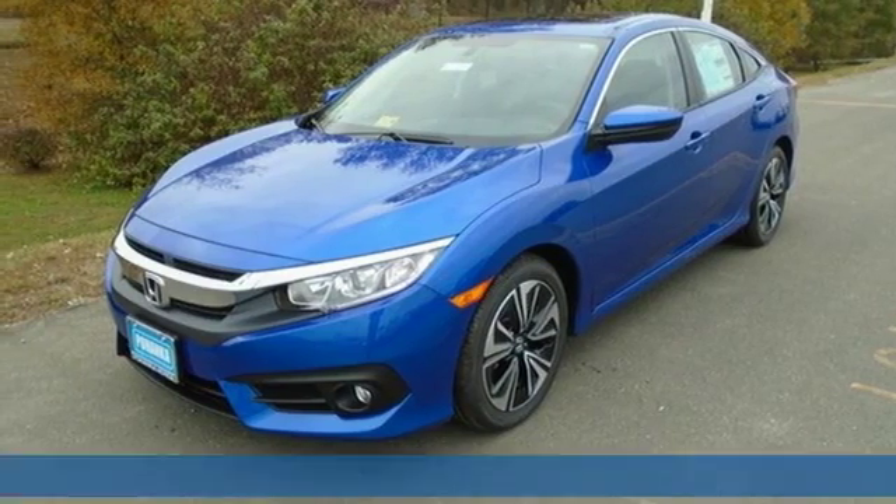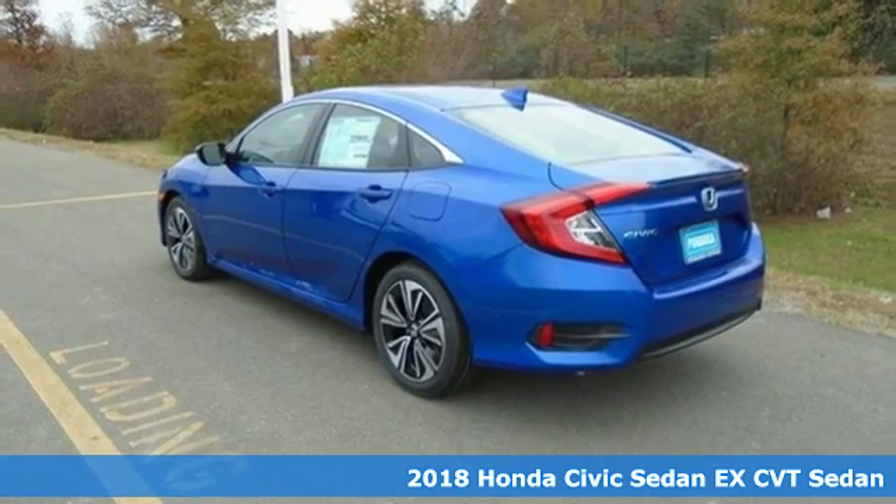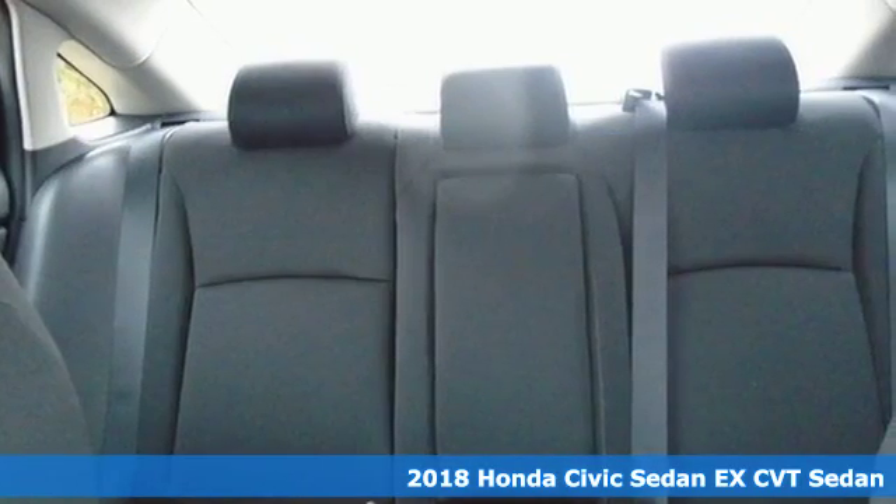Here's a new 2018 Honda Civic Sedan. Get more mileage out of every drive with this Civic. Plus, it offers an exciting list of features.